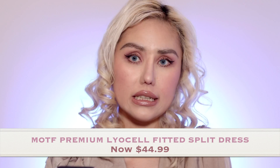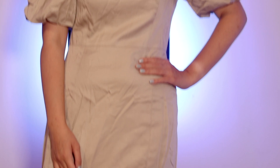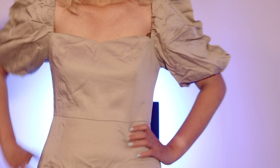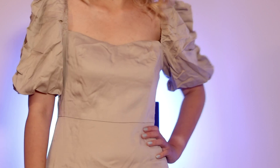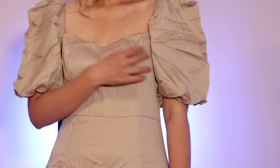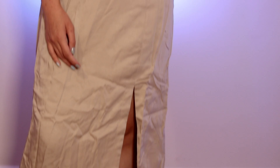The next one they sent me was the Motive Premium Lyocell Split Dress, retailing for $44.99. It's soft, comfy, and feels like silk. I went with the apricot color — it's just so pretty, like a light gray. It's super gorgeous. You can totally wear this for formal occasions — parties, wedding parties, tea parties, picnics, lunch dates, any kind of date. It's made of 100% elastane.